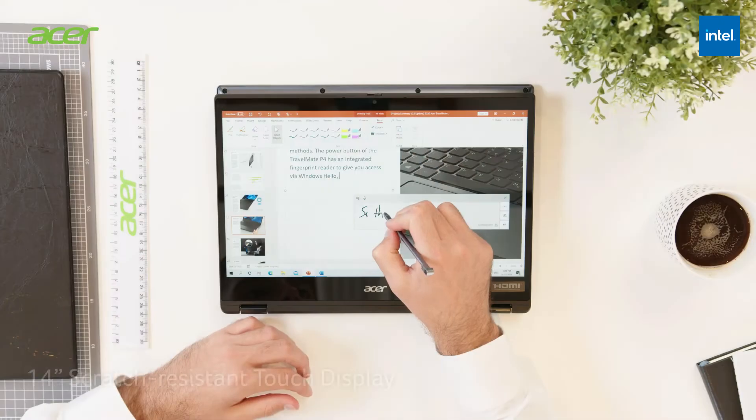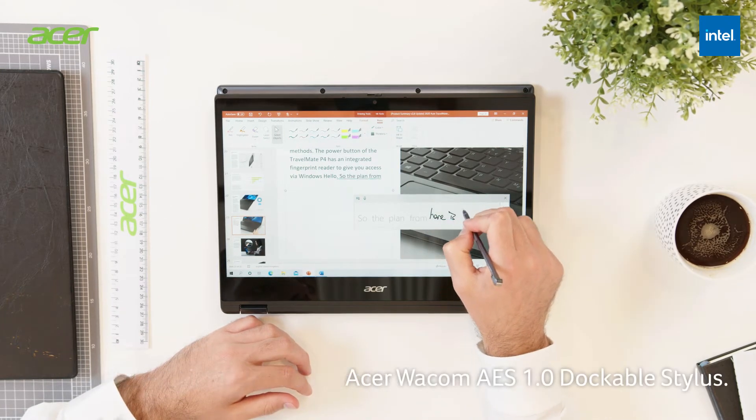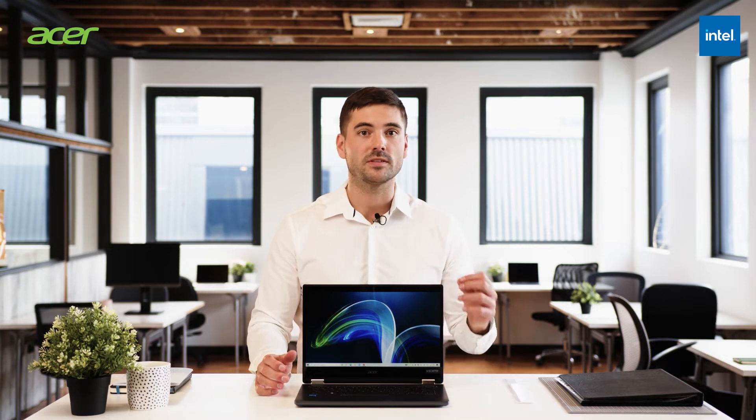With a scratch-resistant touch display, Acer's dockable stylus, and the 360-degree convertible mode that comes with the Travelmate Spin P4, you can have improved teamwork and efficiency, collaborating with your team or going through an important report with a client.